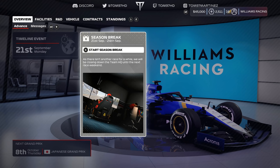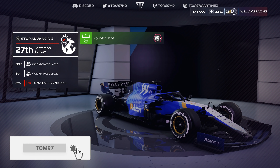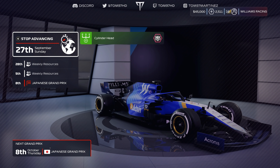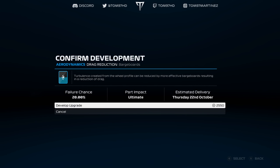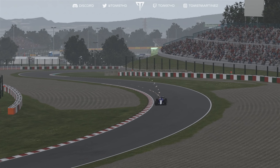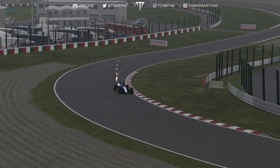Welcome back to some more Williams Road to Glory action. Today we're here for the Japanese Grand Prix, returning from a season break — I believe number three of the season. We have an ultimate engine upgrade onto the car, purely for engine power, and we're also adding another ultimate upgrade for aerodynamics — a drag reduction upgrade. Things are looking pretty positive heading into the weekend.